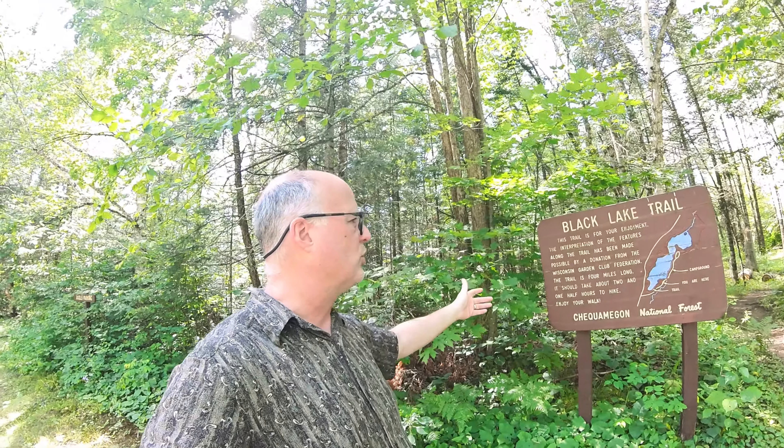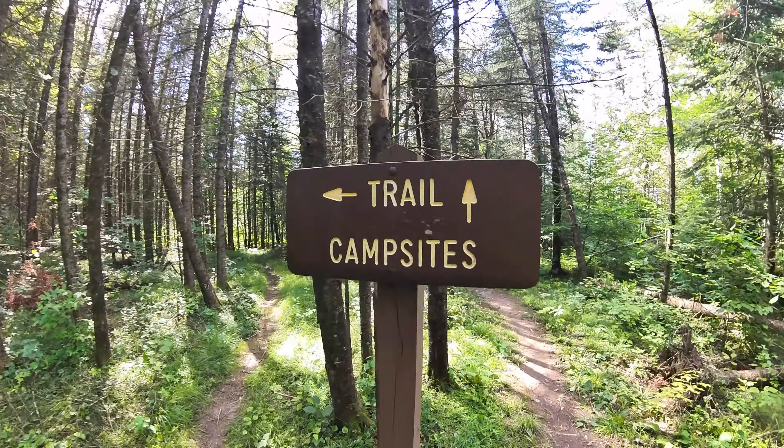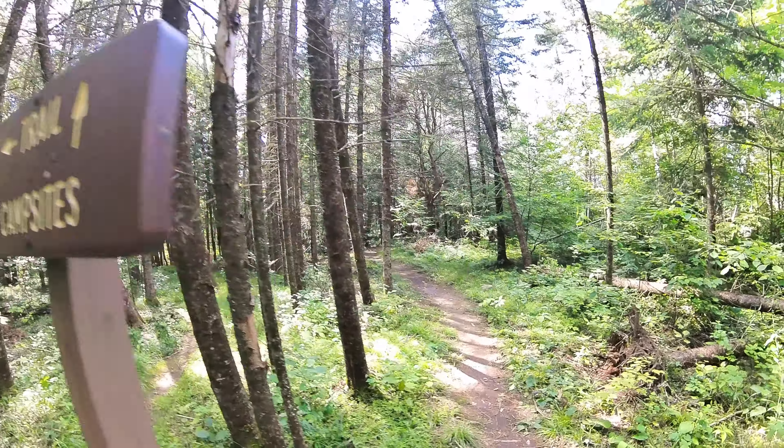After a little bit of confusion, the camp host is over there. There's a parking area and it's a trailhead for Black Lake Trail. Nothing out here says something about those campsites, so I wandered down the trail. You have to get a few feet down before you finally see a sign that says 'trail and campsites,' and off we go.